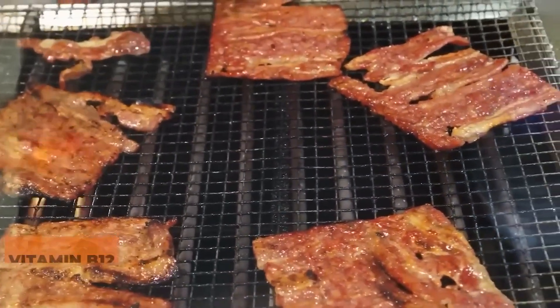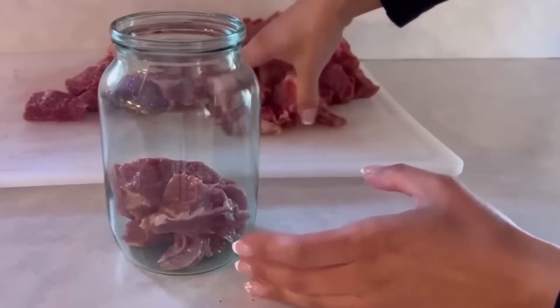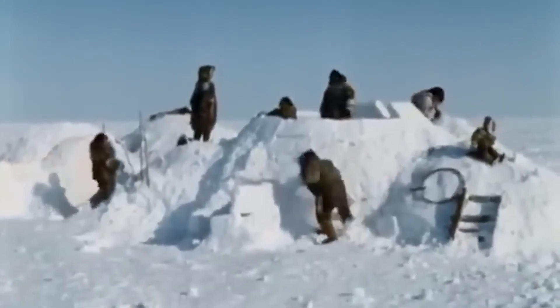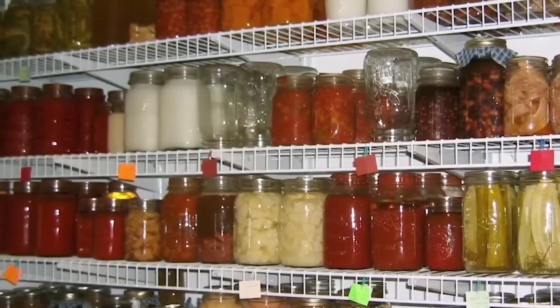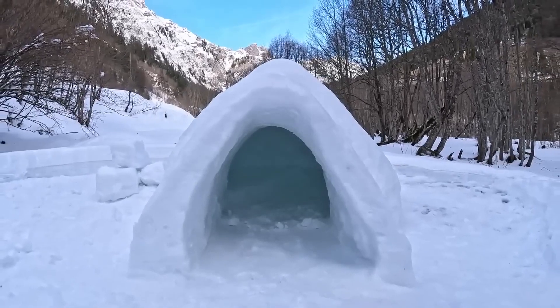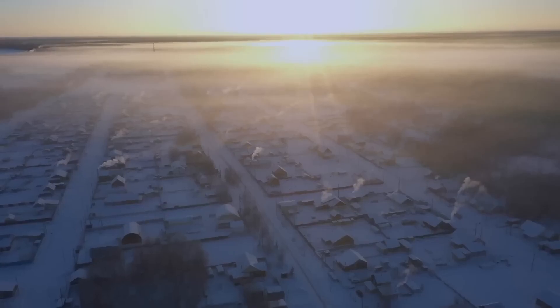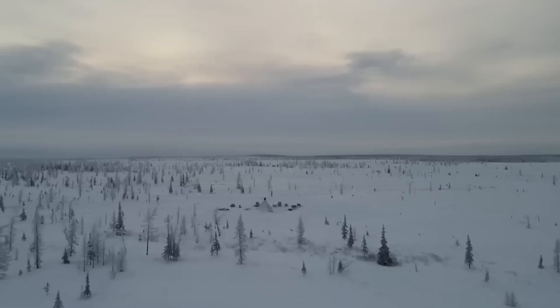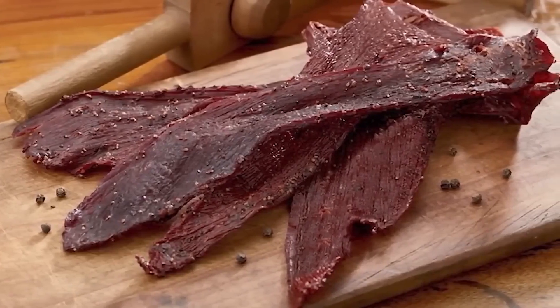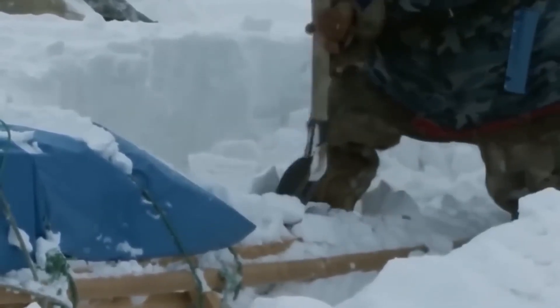The Arctic sun plays a crucial role in this preservation method, though not in obvious ways. The constant daylight during summer months, combined with the reflective properties of snow and ice, creates intense UV exposure that helps eliminate surface bacteria, while the cold air prevents new contamination. It's like having a natural sanitization and preservation system working simultaneously.